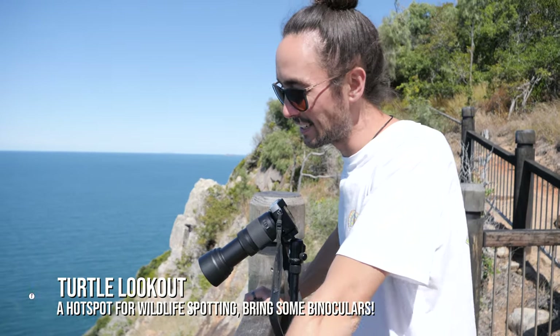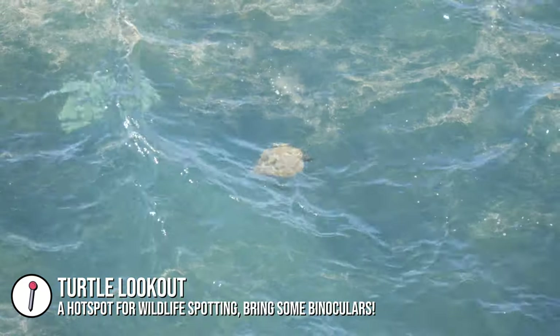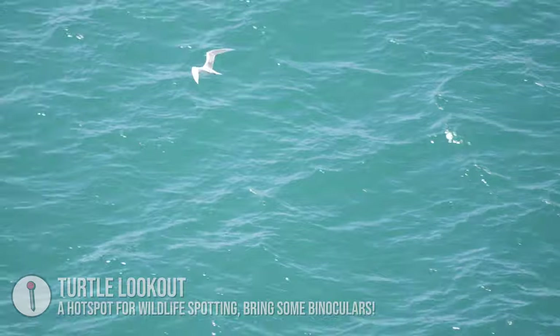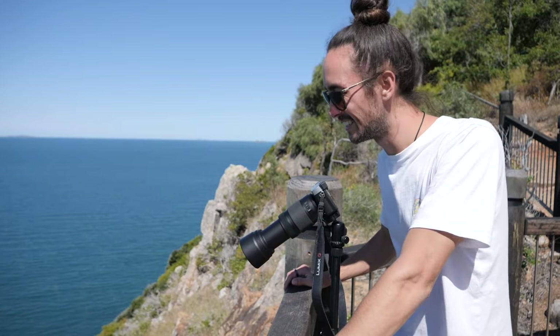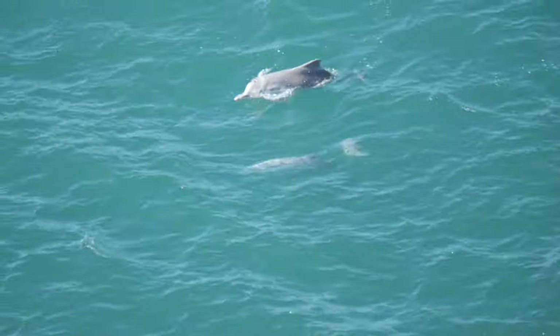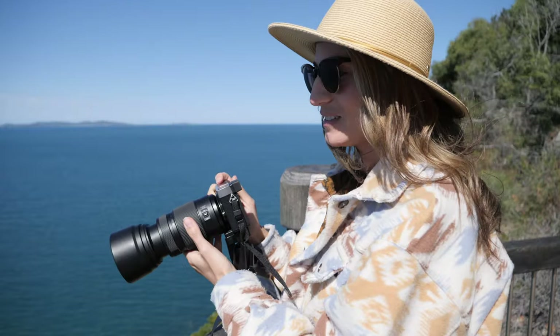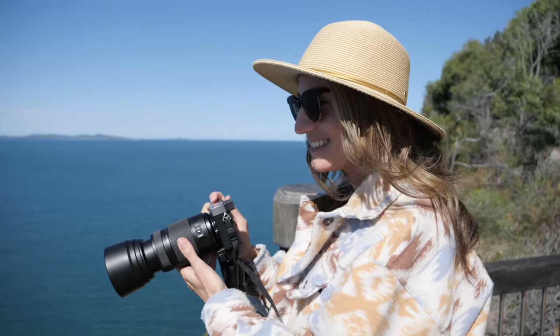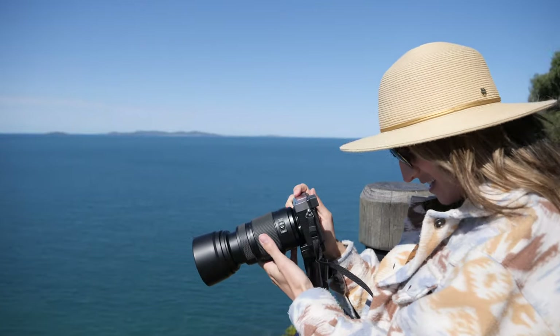We're at Turtle Lookout now and Charlotte has already seen two turtles — I'm just trying to capture them with the zoom camera. Turtle Lookout definitely stands up to its name. I've been catching turtles and now I'm zoomed in onto a couple of dolphins passing by — this is very exciting — and some sea eagles too. It's a bit tricky but we're getting them.